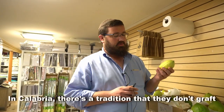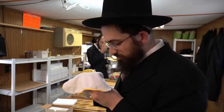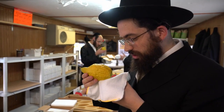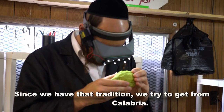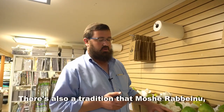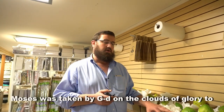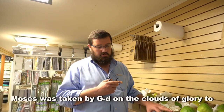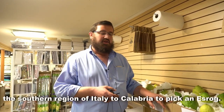In Calabria, there's a tradition that they don't graft the trees. They're not grafted from any other fruit, and therefore, since we have that tradition, we try to get from Calabria. There's also a tradition that Moshe Rabbeinu — Moses — was taken by God on the clouds of glory to the southern region of Italy, to Calabria, to pick an etrog.